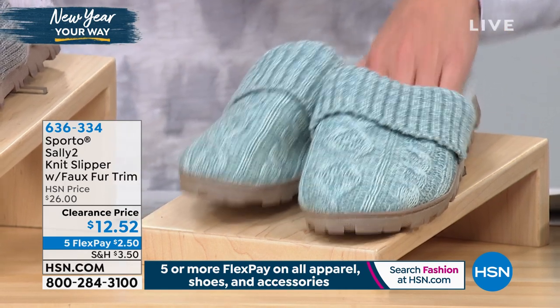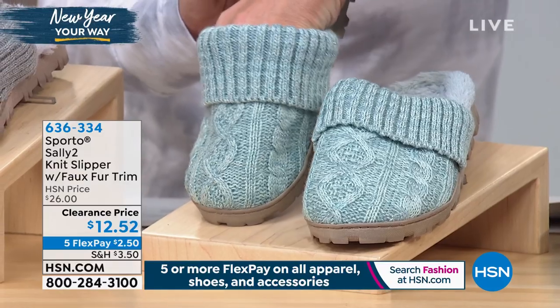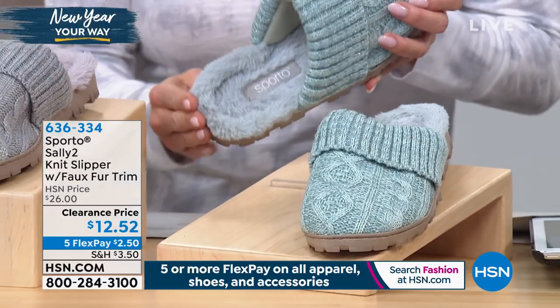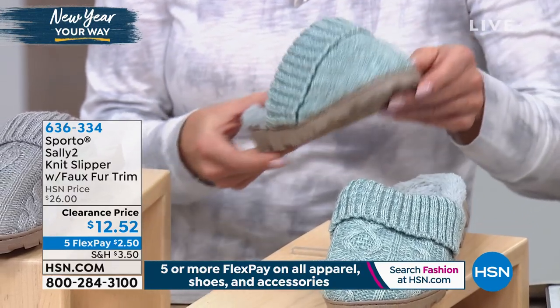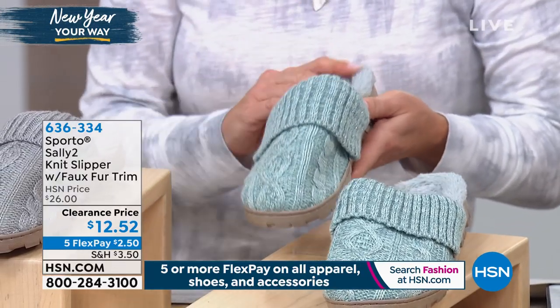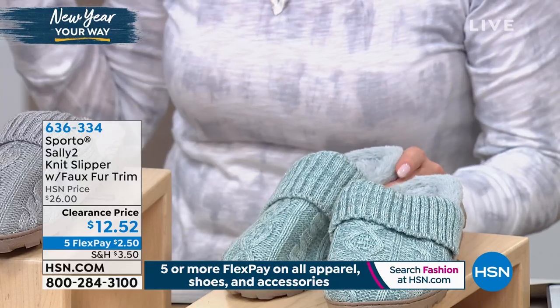Here's seafoam — and look, it looks like a hand-knit sweater. In seafoam, we have small and extra large only at this point. Don't get too caught up on sizing because it's very generous.